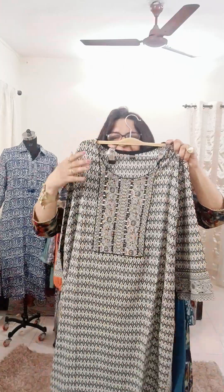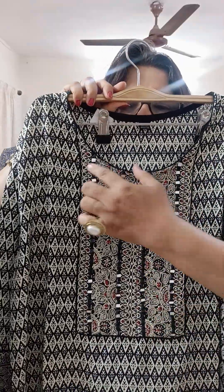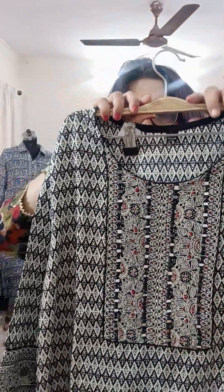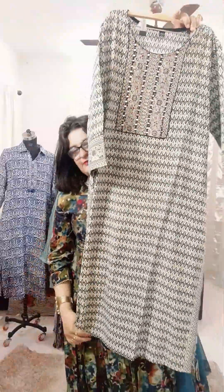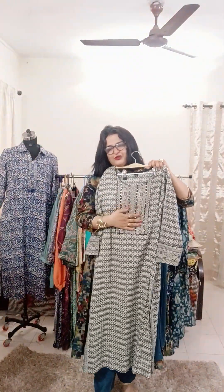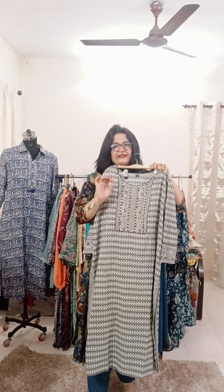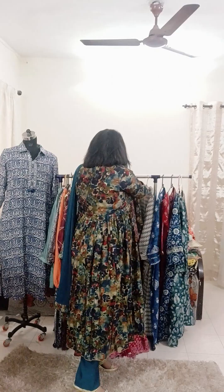The next one is a nice black color — have a look at the center where there is full lace, mirror work, and a lovely print. Sleeves are three-fourth with border detailing. Front is plain. Length is 47 to 48 inches, back is plain. Sizes 38 to 46, all available. This piece is only ₹1,150.